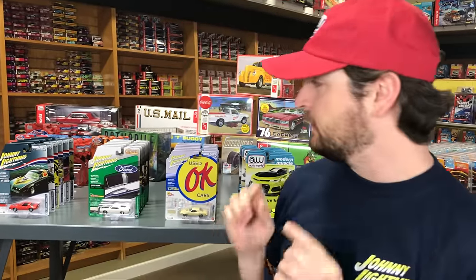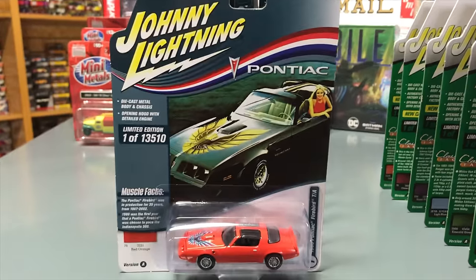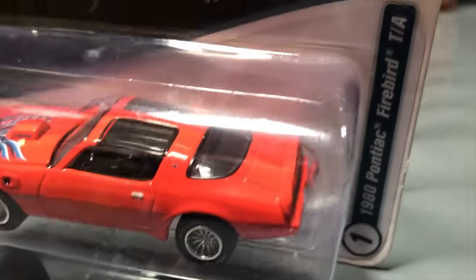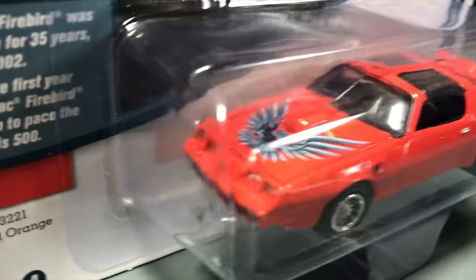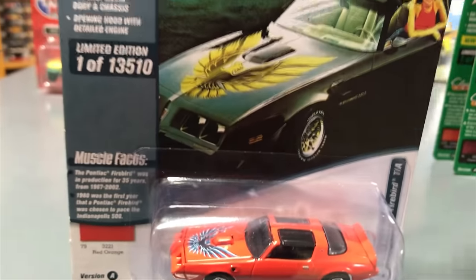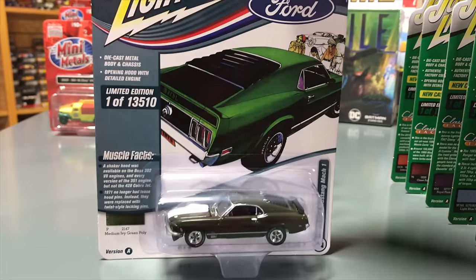Starting with 1/64th scale, we're showing the new release for Muscle Cars USA — six cars in version A. First off, the 1980 Pontiac Firebird Trans Am in red-orange. What I really love is that blue bird on the hood — it looks really cool with that red-orange color, a great contrast, super good detailing on this one.